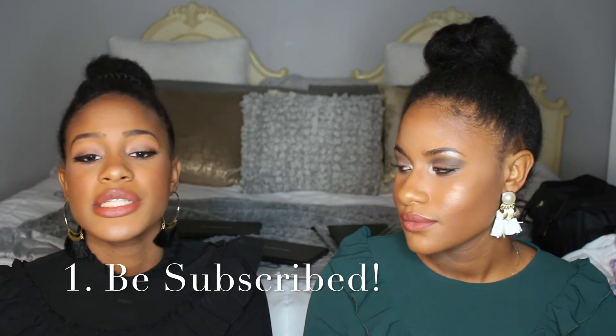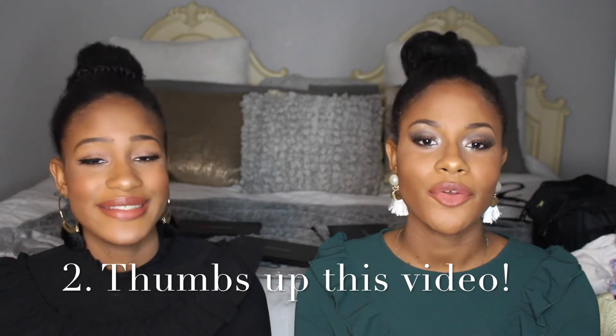Now for the giveaway rules. First, you must be subscribed — we check. We want to make it fair, so we won't give it to someone who didn't subscribe. The second rule is you must like this video — we can check that too.